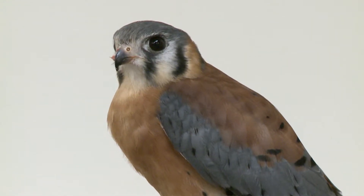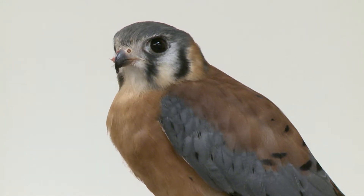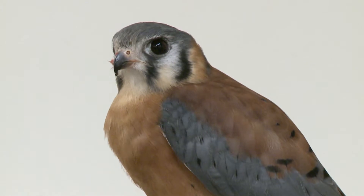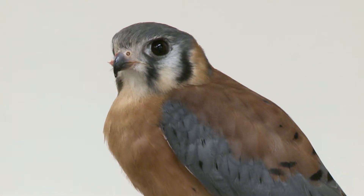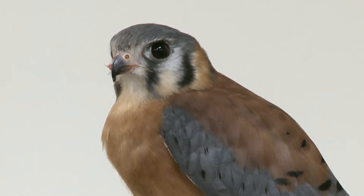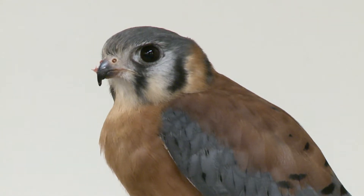A very interesting fact about American kestrels is that males and females are sexually dimorphic. The male American kestrels have a bluish, silvery color on their heads and also on their wings. Females, on the other hand, have more of a reddish-brownish color on their heads, wings, and backs. So that's one easy way to tell them apart.